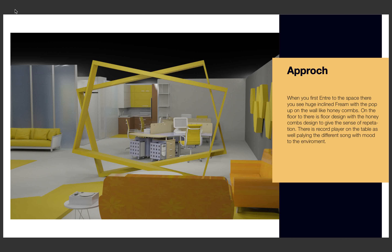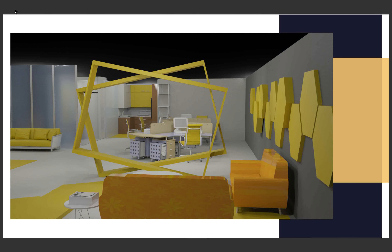There is a record player on a table which plays different kinds of songs according to the mood, to give the environment a certain atmosphere. And this is how it looks like.